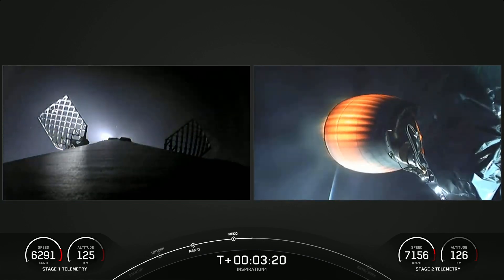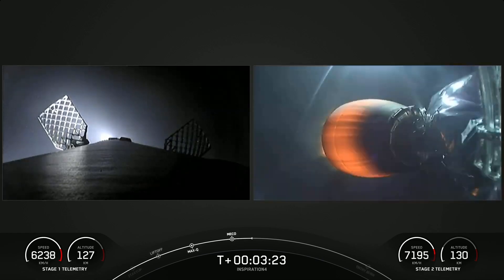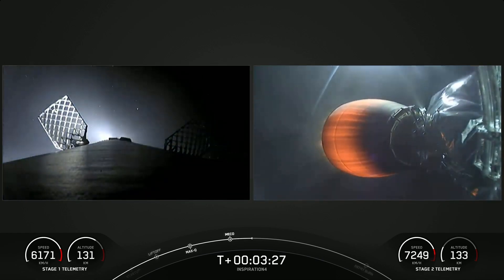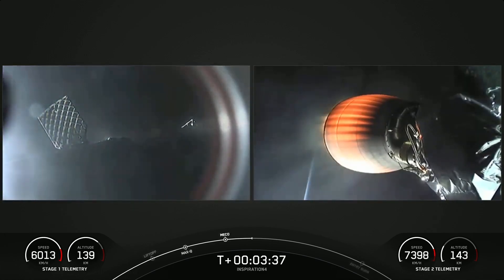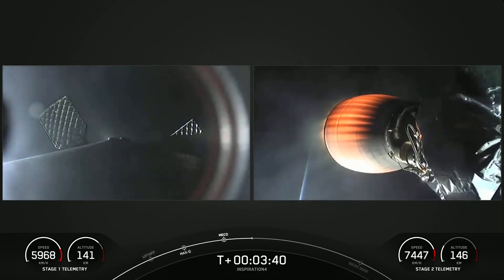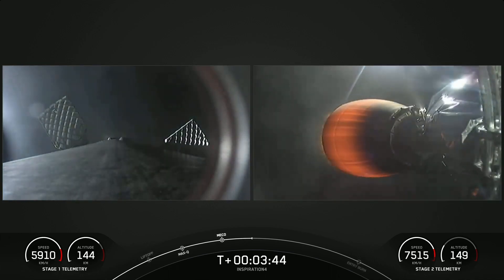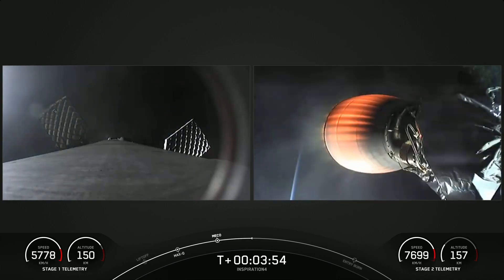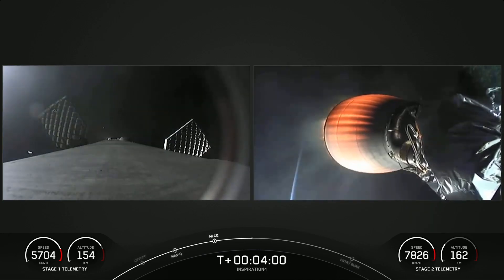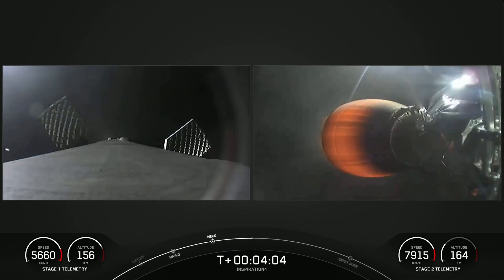The first stage booster on the left-hand side of your screen is making its way back down to Earth. The grid fins have popped out to assist with steering. It will be making a landing attempt on our drone ship, Just Read the Instructions, parked out in the Atlantic Ocean. The left-hand side is a view from the top of the first stage looking down, already separated. On the right-hand side is a view of our second stage Merlin vacuum engine, with the crew sitting on top of the second stage.